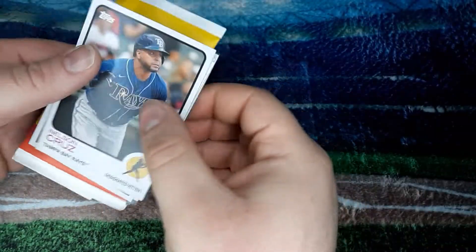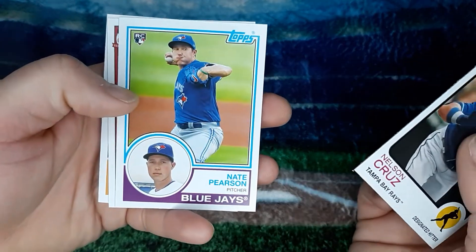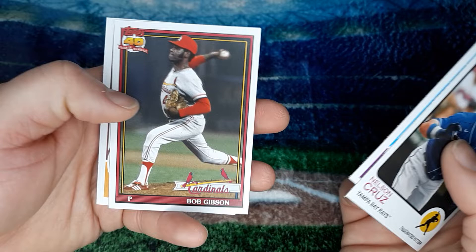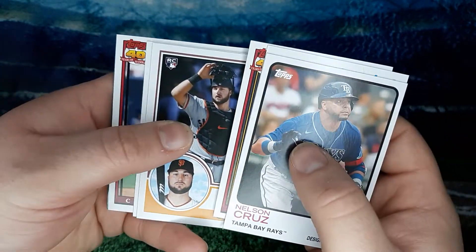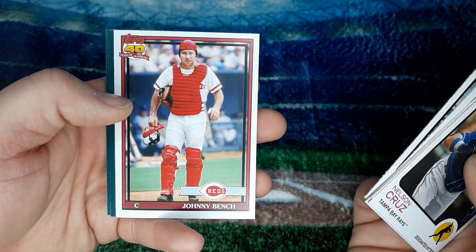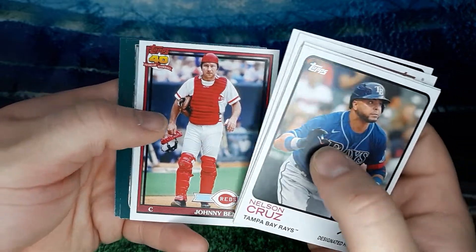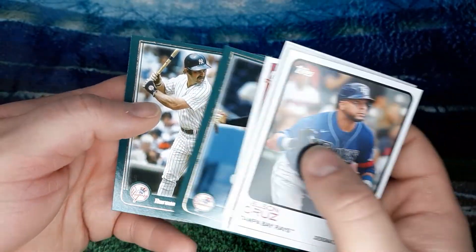Last pack for me in this box here. Got Nelson Cruz. Nate Pearson, rookie. Bob Gibson. Joey Bart, rookie. Gary Sanchez. Johnny Bench — Cincinnati Reds! Gio Urshela. And Thurman Munson.